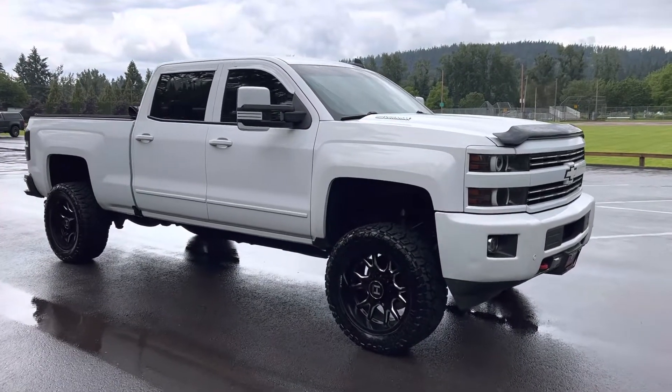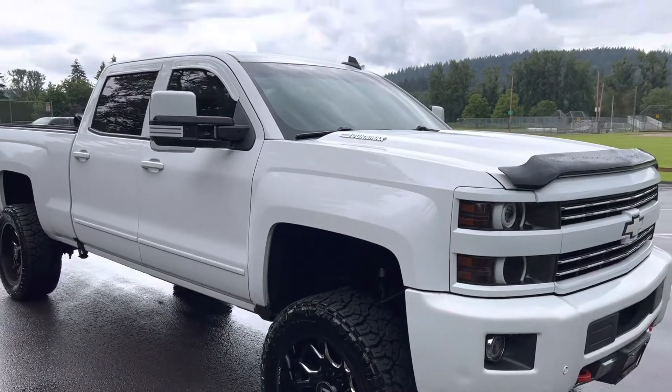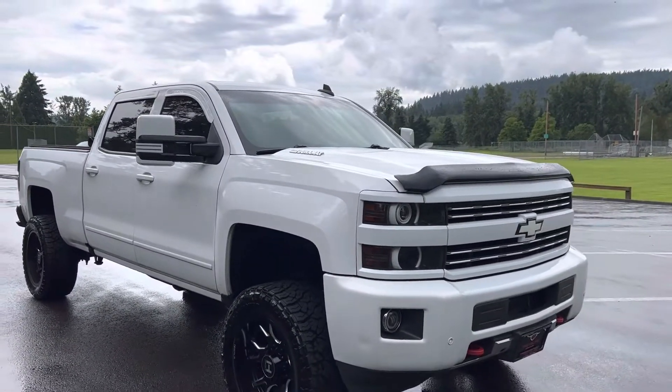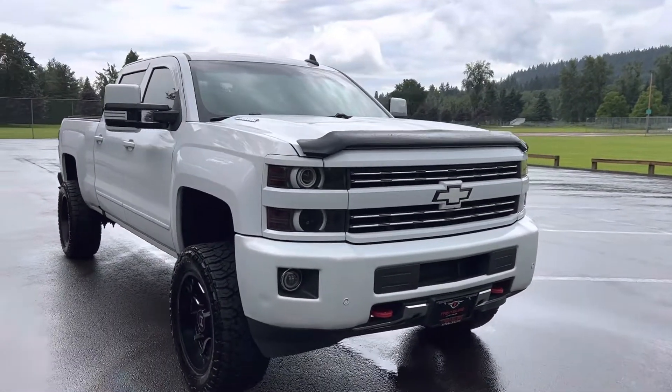Good afternoon. Corey Frazier here with Treasure Auto Sales and Hashtag Frazier's Friends. Today I'm going to be doing a walk around of this 2016 Chevy Silverado 2500 Duramax with Allison, of course.